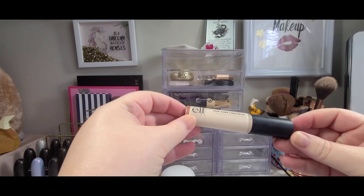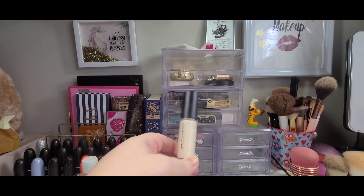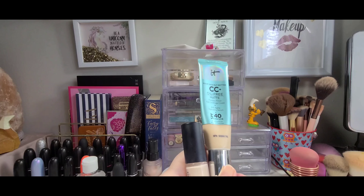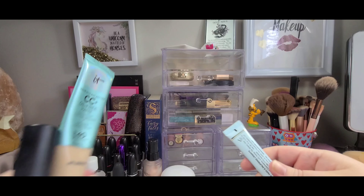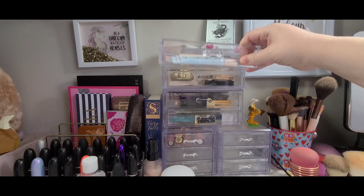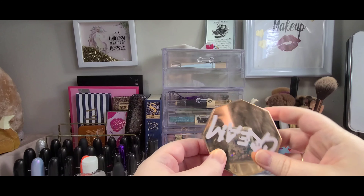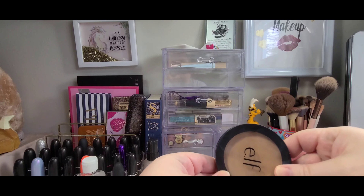I'm going to keep this BB cream in a little bit longer. I'm gonna put the Cover Girl away. I'm gonna keep this BB cream because I want to finish it. I'm gonna put the ColourPop no filter primer away and leave out my Too Faced shadow insurance.